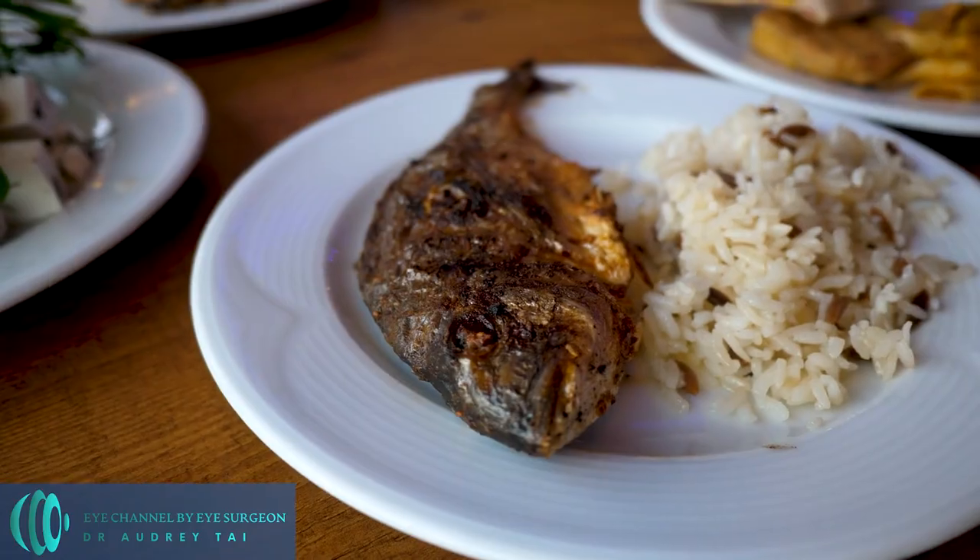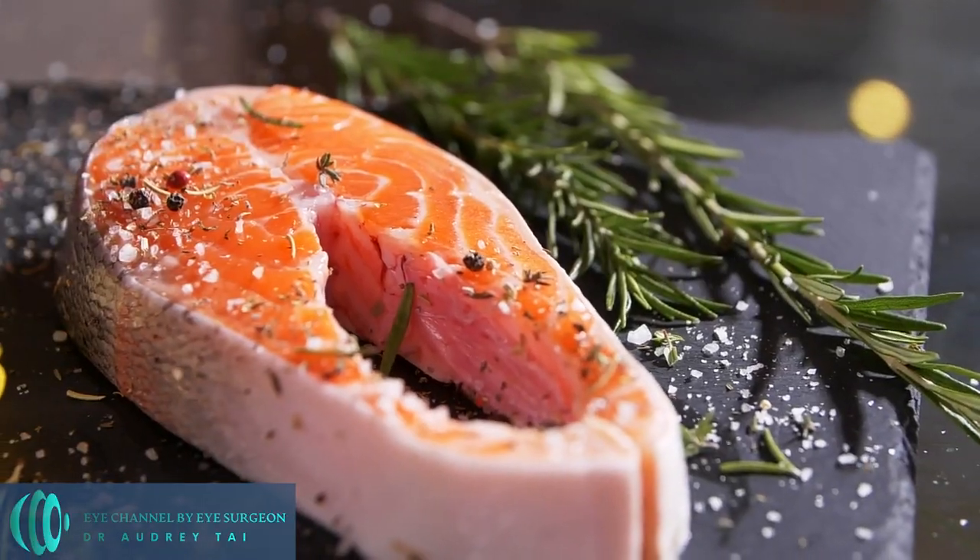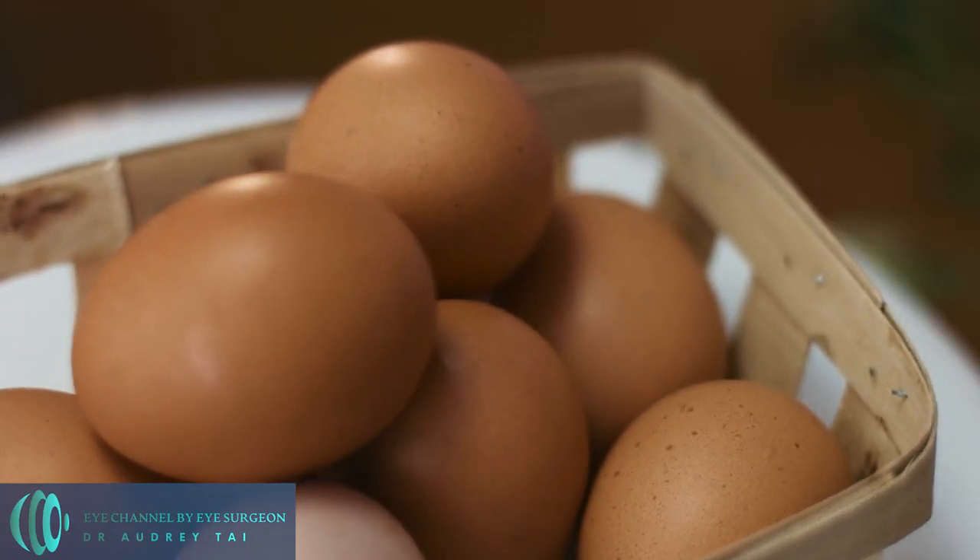However, if you do not have macular degeneration and do not want to take supplements, you should eat a diet rich in fruits, vegetables, and fish to help reduce your risk. Specifically, foods high in antioxidants, omega-3 fatty acids, and lutein and zeaxanthin — such as spinach, kale, salmon, oranges, and eggs — can help protect the eyes.